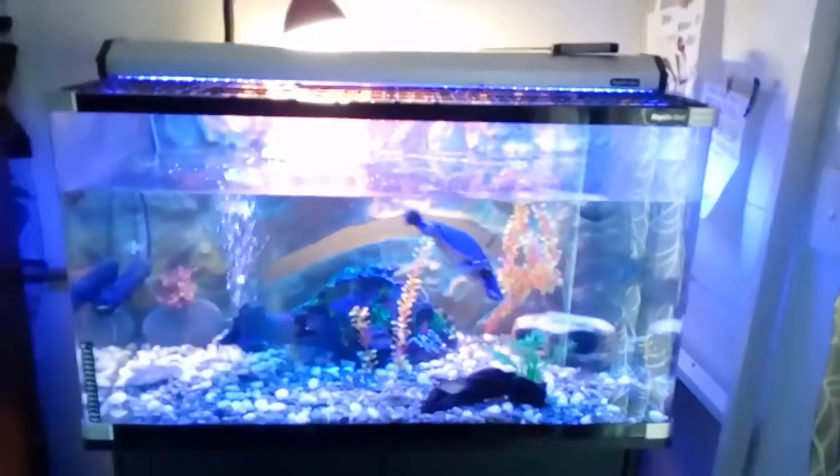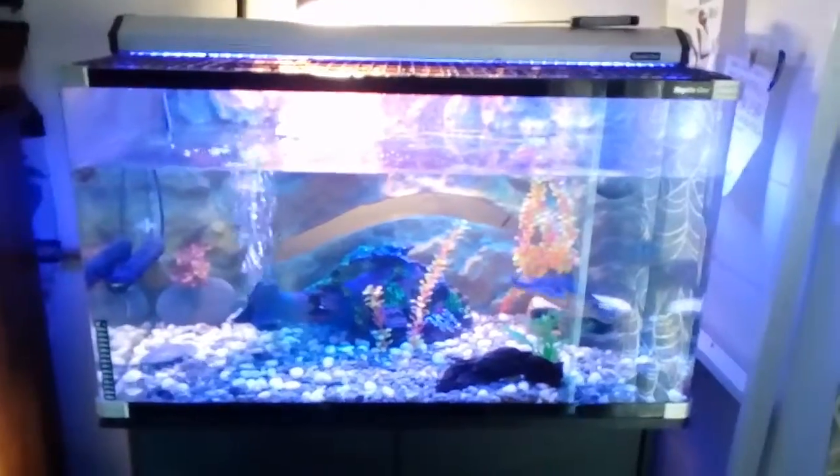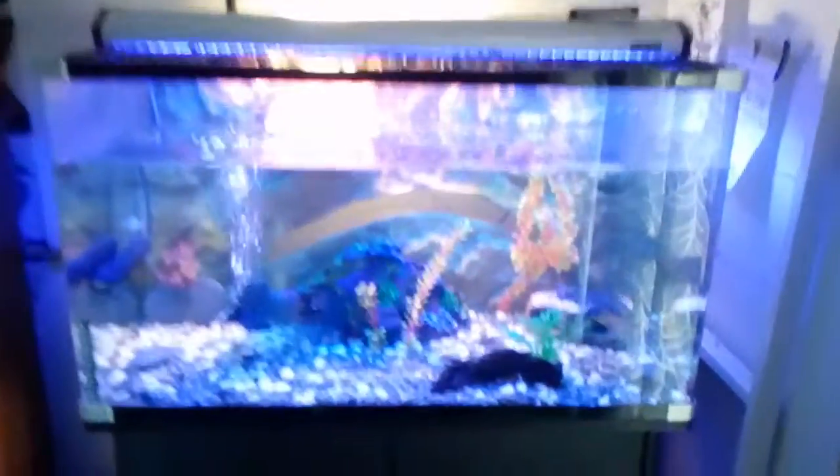Alright, so this is an update for Dave's tank. I've just almost doubled the water level and moved his little stand up here, so I just started looking at that.